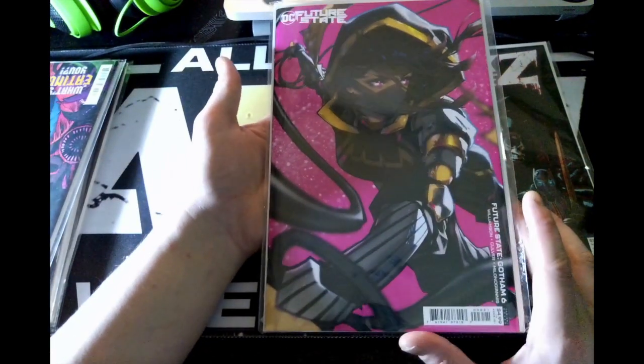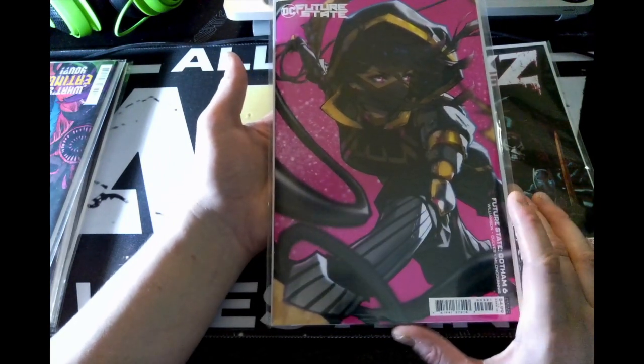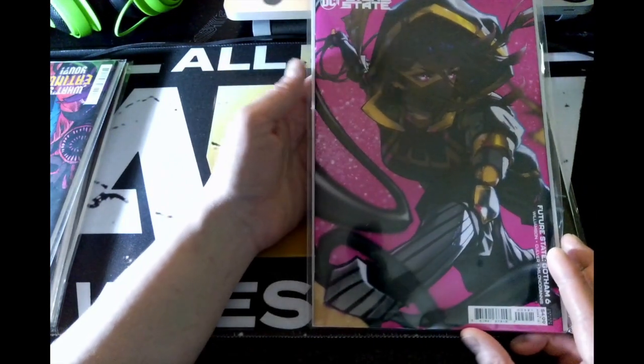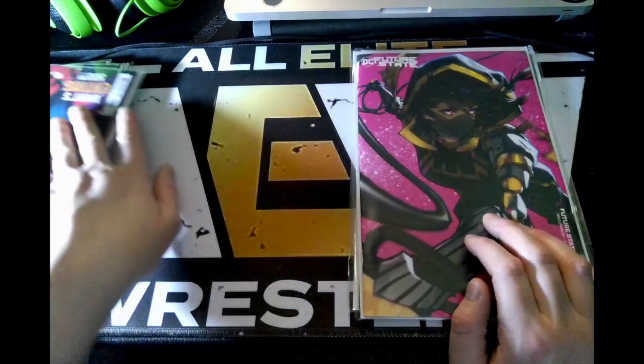From there we have a Future State: Gotham issue six. That is a pretty sweet cover — I have no idea who this character is. Doesn't look like Spoiler, unless it's like the new Batgirl. Could be Orphan — I don't know.